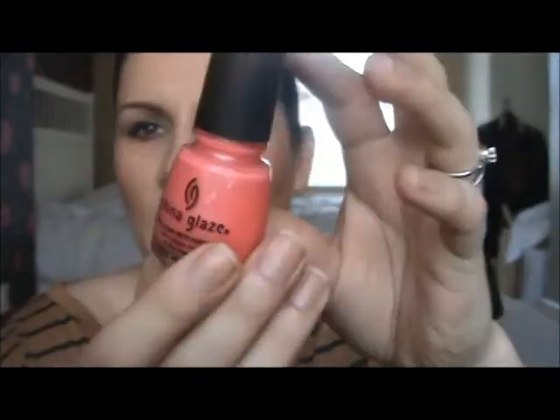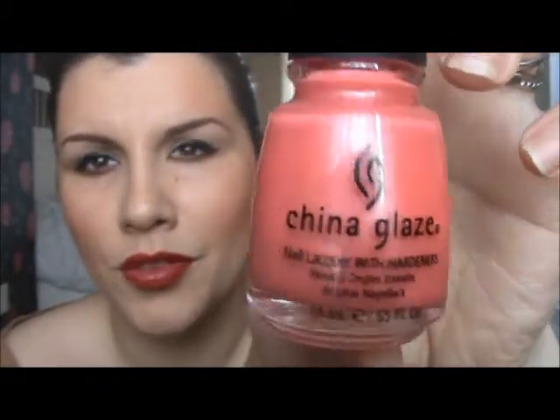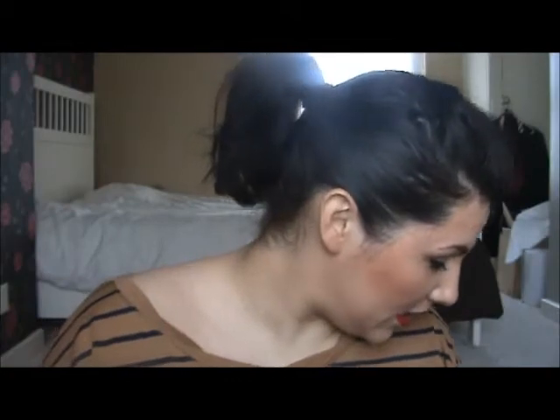Last but not least I've got this one - it's called I Wanna Layer. It's a lovely pinkish color, a bit frosted as well. It's really gorgeous - just a tiny frost in there. It's lovely.